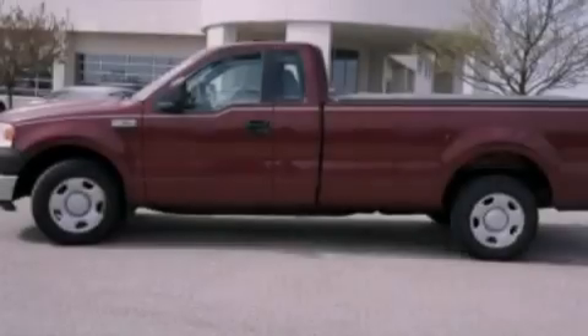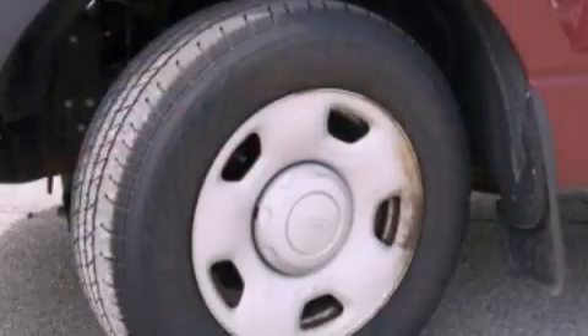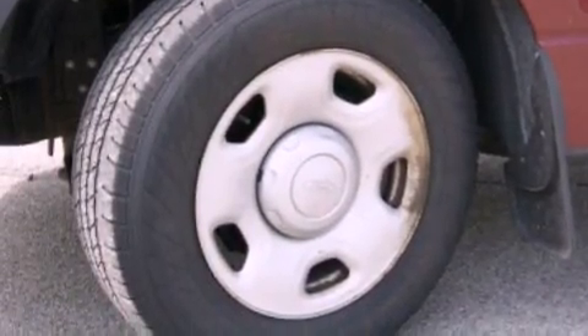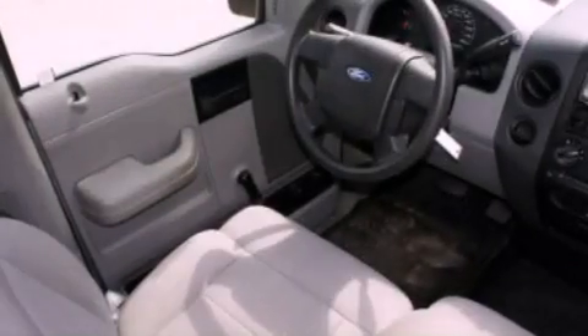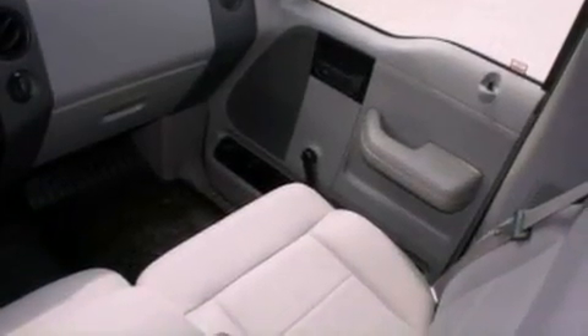Features include a double wishbone independent front suspension, air conditioning, a CD player, a trailer hitch receiver, a bed liner, an engine immobilizer theft deterrent system, 12-volt power outlets, an anti-lock braking system, dual airbags, and this vehicle has less than 60,000 miles.